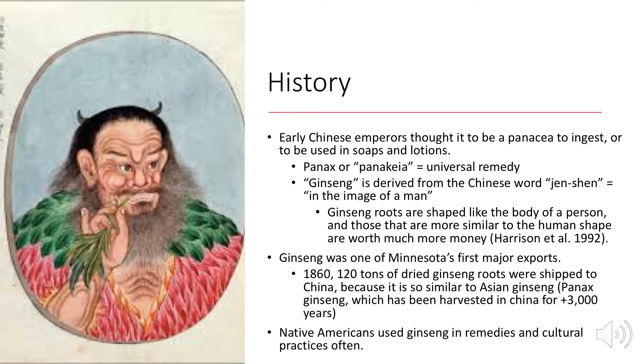Early Chinese practitioners thought it to be a panacea, to be ingested or used in soaps and lotions. The species used in Asia is called Panax ginseng. Panax just means universal remedy. Ginseng also means the image of a man, because ginseng roots are shaped like the body of a person, and this quality is said to drive up the price of the crop.